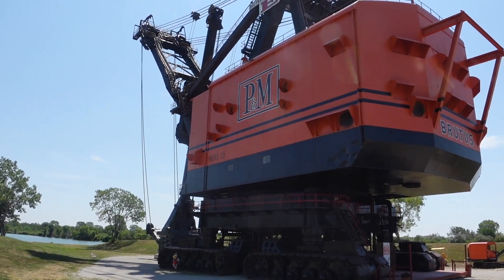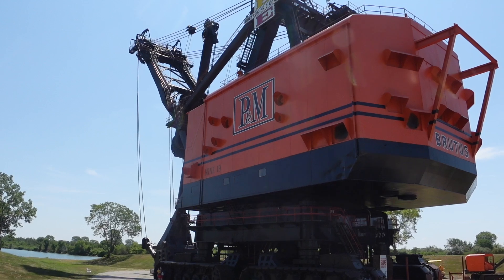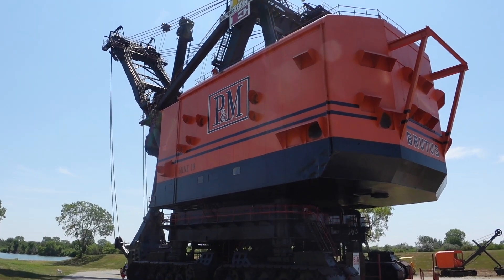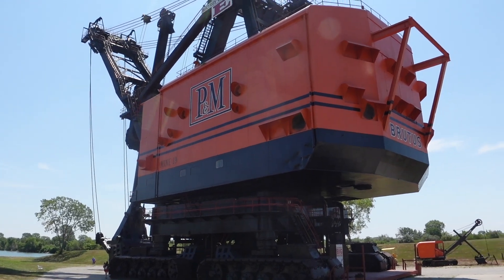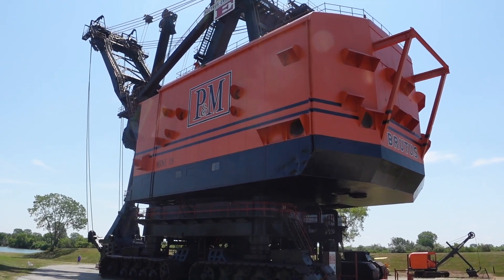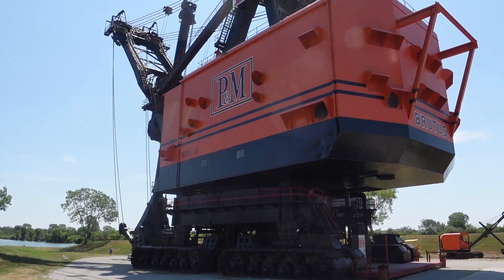The power plant provides 7,500 horsepower under normal operating conditions and 15,000 horsepower under peak loads. This is equivalent to the power used by a community of 15,000 people.